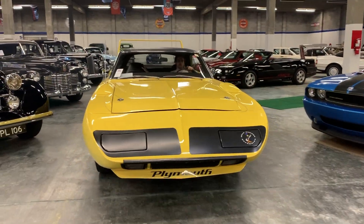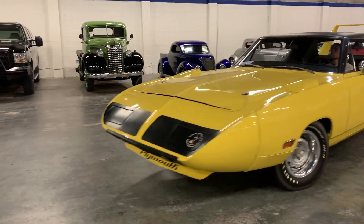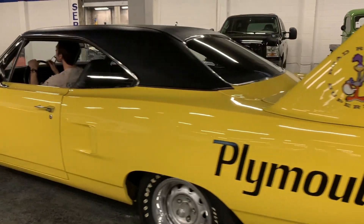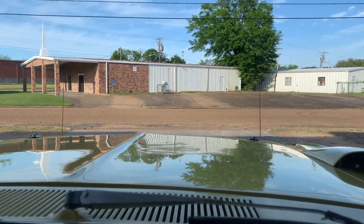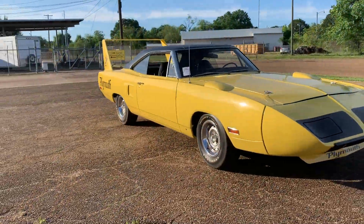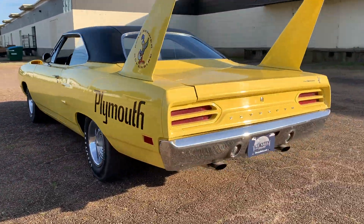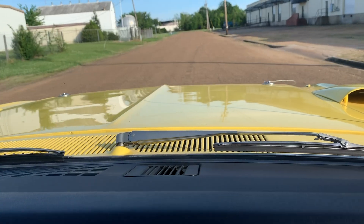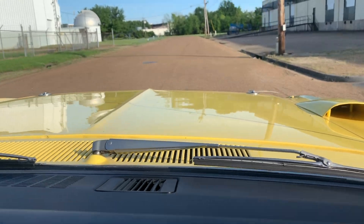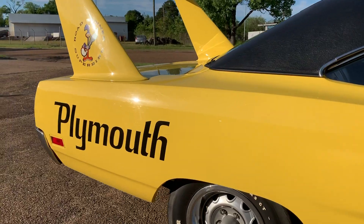Today we got a special treat for you guys. We are driving a 1970 Lemon Twist 440 six-pack Plymouth Superbird — super rare car and color combination combined with this drivetrain. Me and Richard are taking a little ride, just kind of stretching the legs on the old girl.